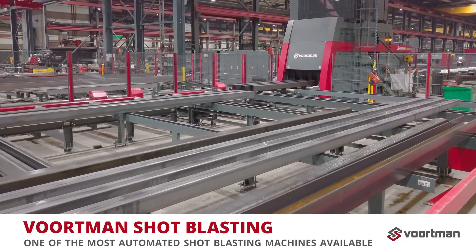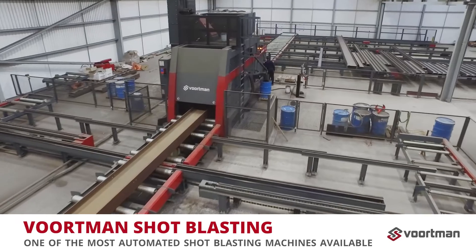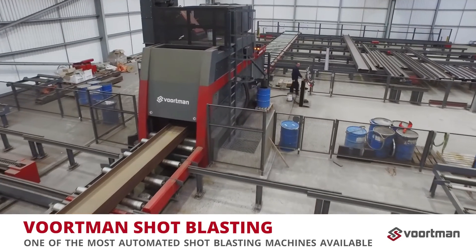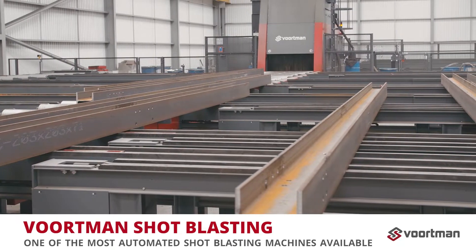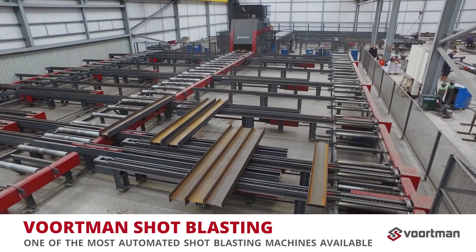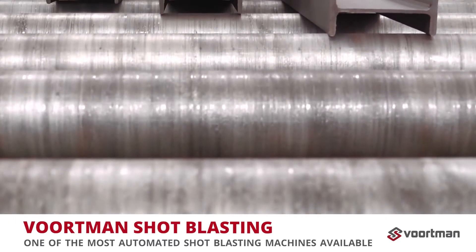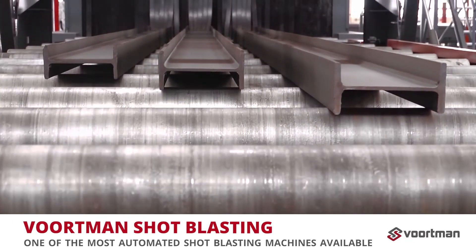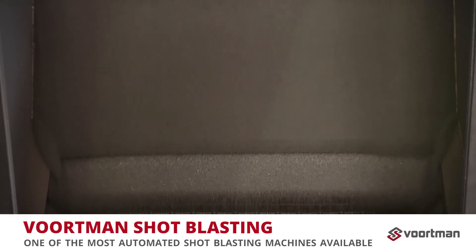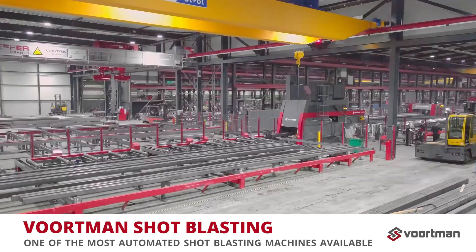InfraMetals has also invested in Vortman's shot blasting and automatic painting solutions to add additional value to their services. The Vortman Shot Blaster is one of the most automated shot blasting machines available. There are countless parameters in shot blasting that affect the results, but the VSB range automatically optimizes all of these parameters for you. Up to six turbines with an automated adjustable grid radius ensure an optimal shot blasting effect for any range of plates and profiles.